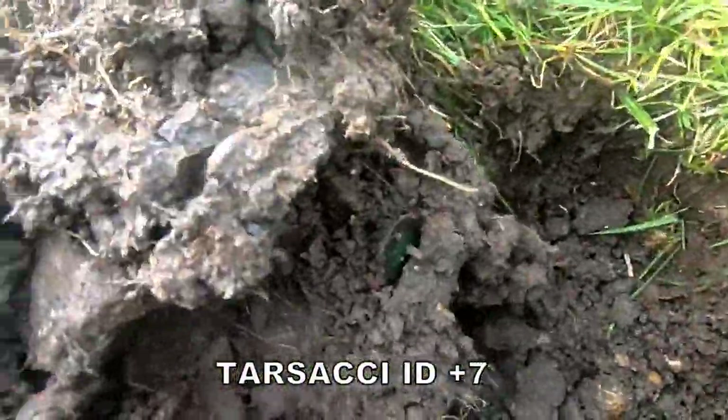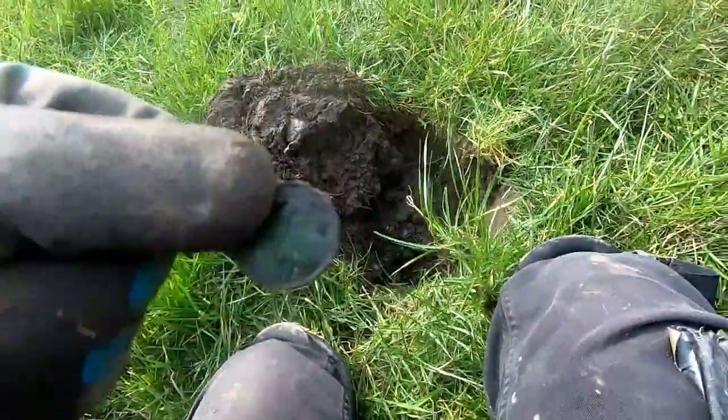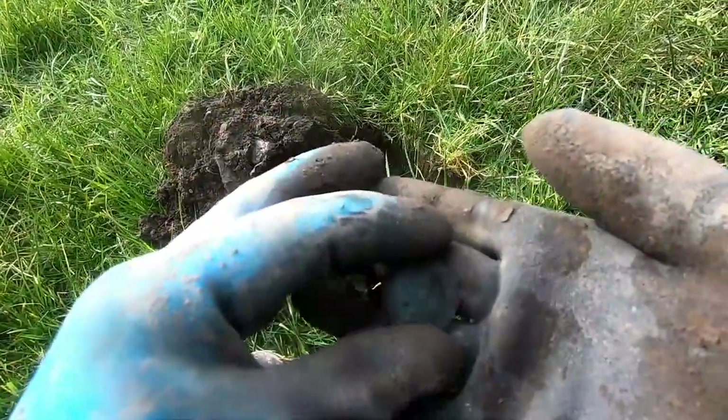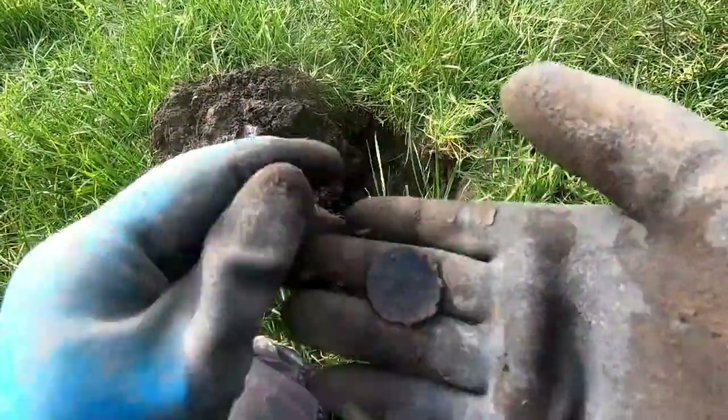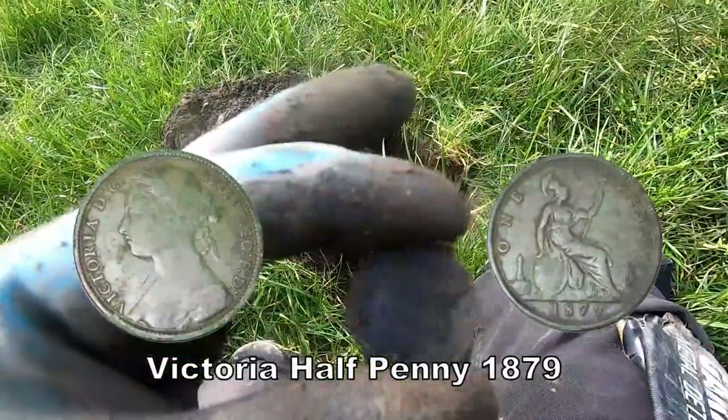I can see just there now, look at that. There we go — Victoria half penny. That's what we've got. Tony and half penny, brilliant.